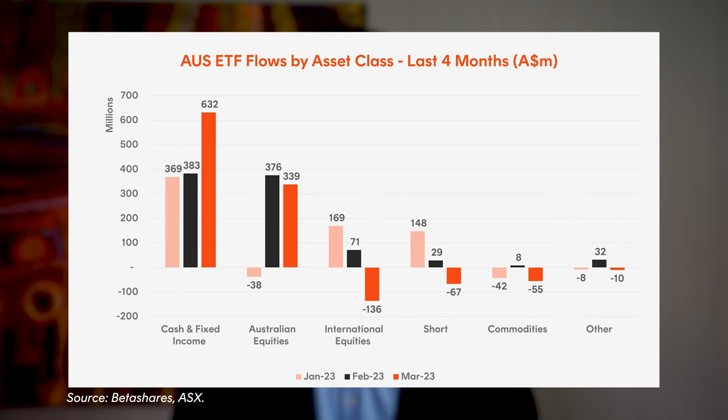Australian equities saw $677 million of inflows for the quarter, recovering well after $38 million of net outflows in January. Both commodities and currencies saw outflows for the quarter.